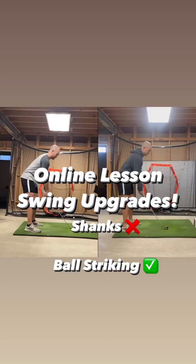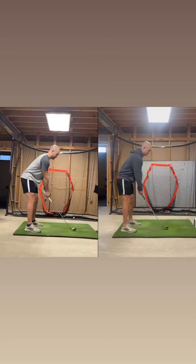Hey guys, so here we have Danny. Danny's on my monthly subscription on Skillist and we can see the big upgrades he's been going through. He's only been working together for a month and he's been going through some really big changes and he's improving his ball striking no end.